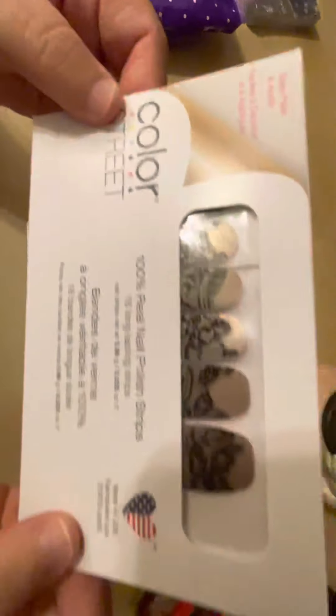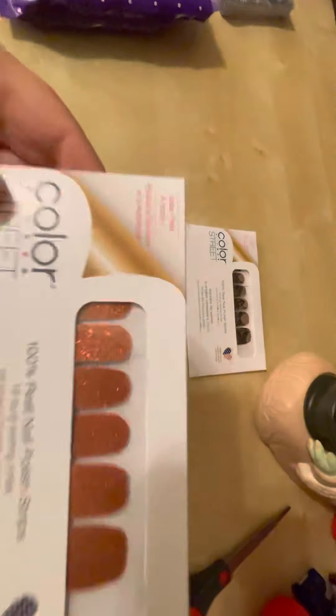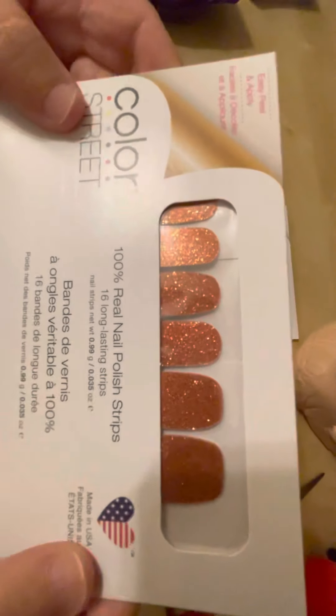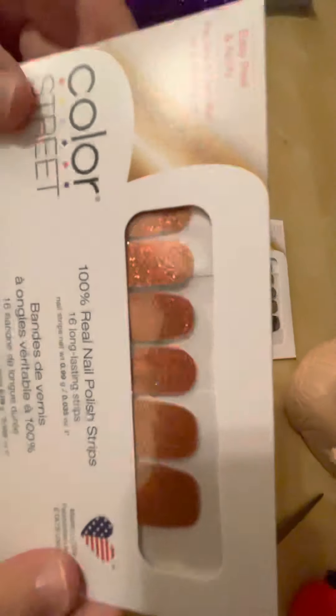So we have Lacy Business. I really like this one — I like the lace design. Then Coming in Hot, which I love the look of it. I love the glittery look.